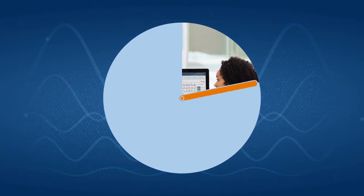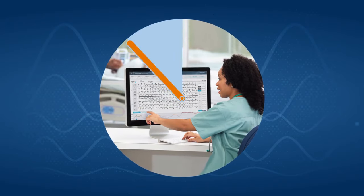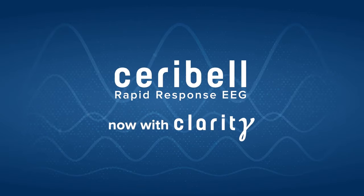It enhances your EEG capability to 24/7 on-site monitoring at a fraction of the cost of traditional EEG. Use the Cerebell Rapid Response EEG with Clarity to make the best and fastest diagnosis for your patients.